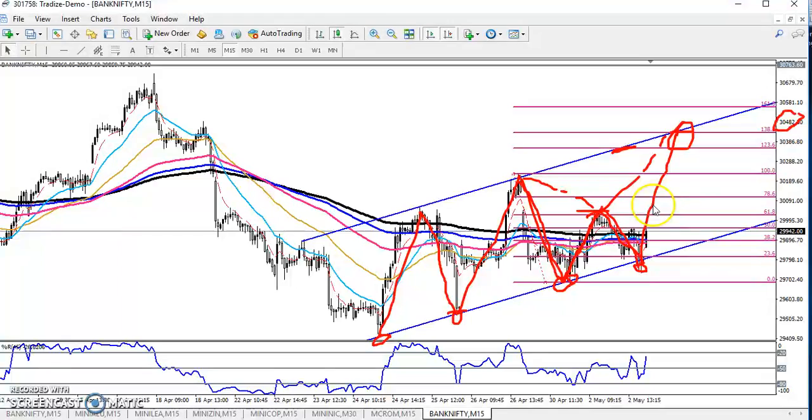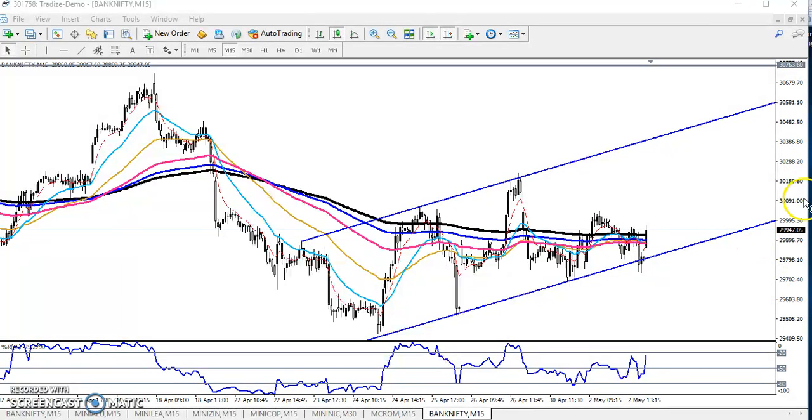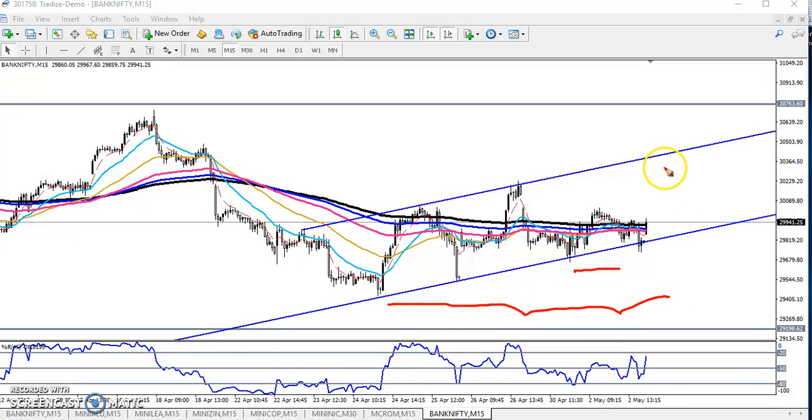Right now we can see the price is running in this range. If you want to enter here for Bank Nifty, just place your stop loss just below here and the next target will be here. In case they break this level, we start selling from this line and the next target will be below. For the buy, keep your stop loss just below here and the next target will be here. Bank Nifty — this is the today's range.